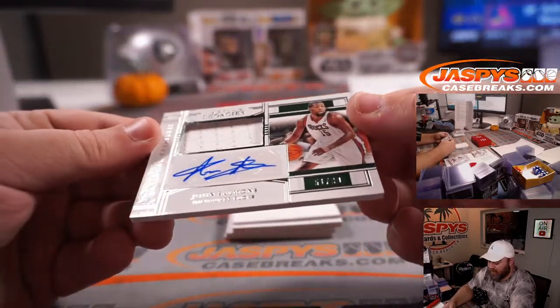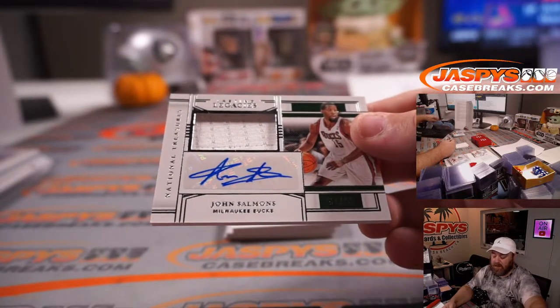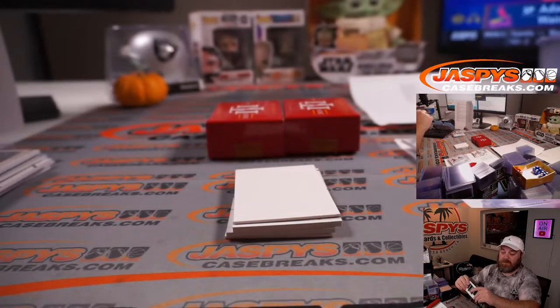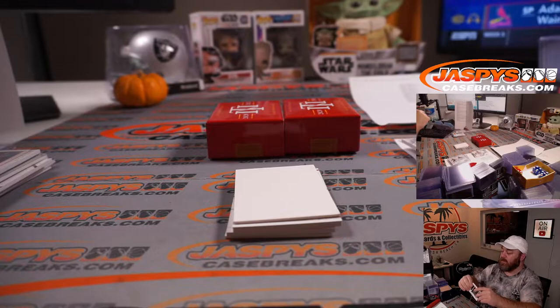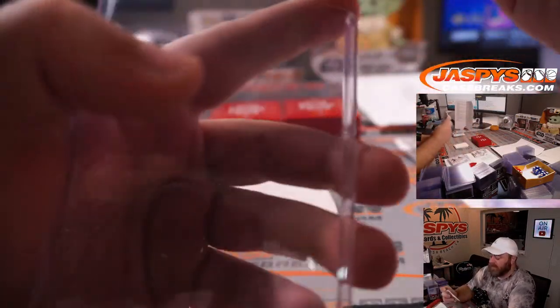John Sammons for the Milwaukee Bucks, 51 out of 99 — Milwaukee Bucks is part of the Golden State Warriors random number block, spot 1, Alan Matsui.